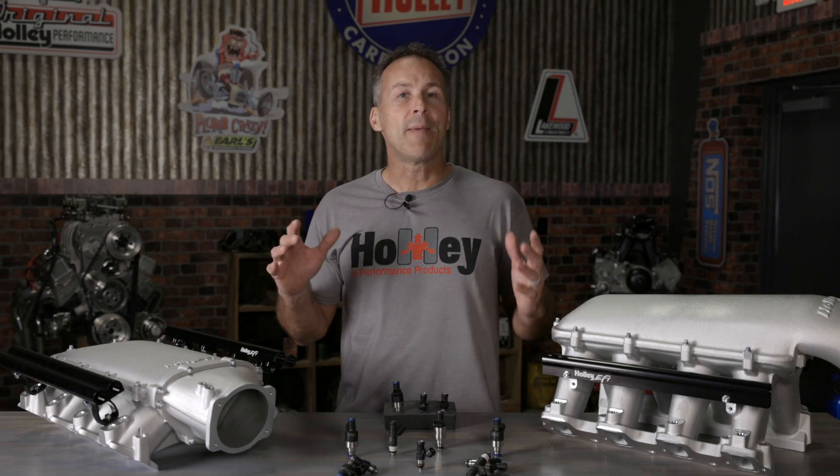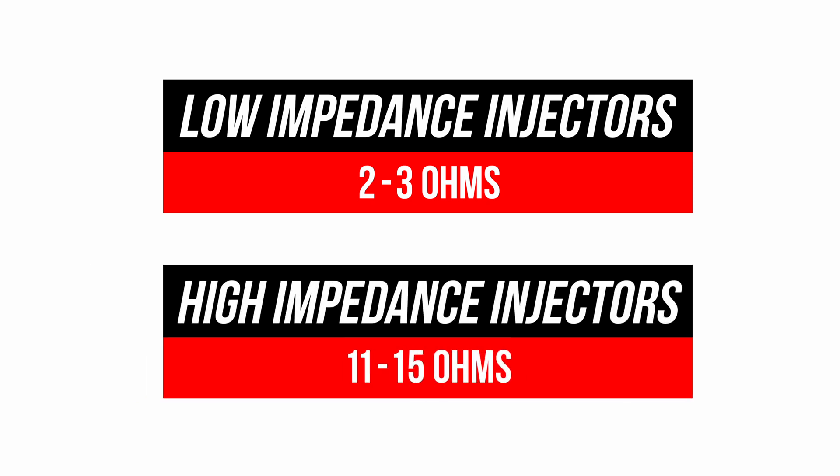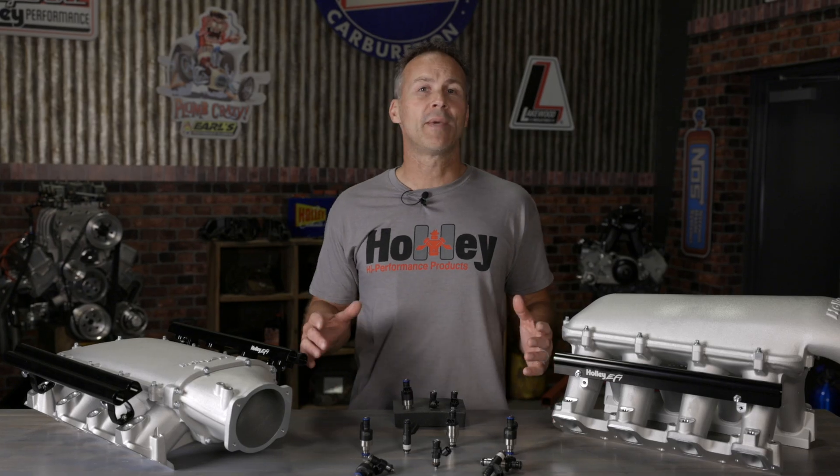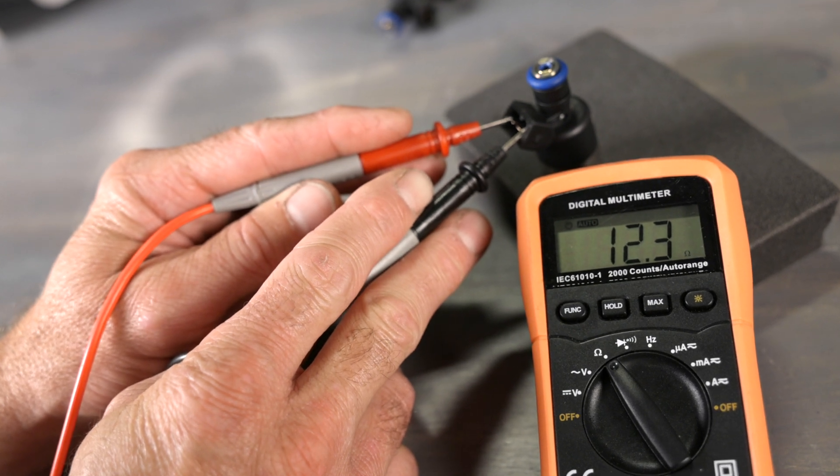The first thing we'll cover is injector impedance. Simply put, impedance means how much current it takes to make the injector open. Injectors are basically a solenoid — they use an inductive load to open them and can be categorized as either low or high impedance. You can determine the impedance of your injectors by measuring the resistance in ohms with a multimeter across the terminals found on the injector. The ECU that you're using will determine which style of injector you need to use, and you should never mix components between the two systems.